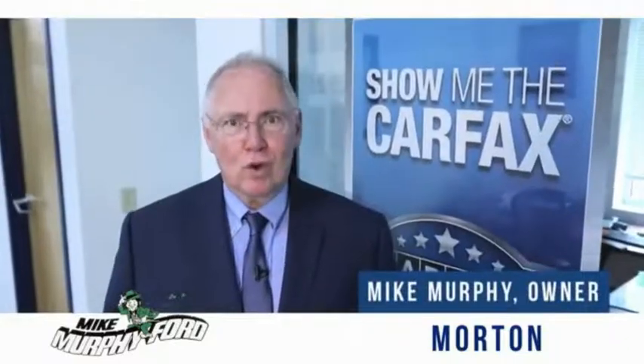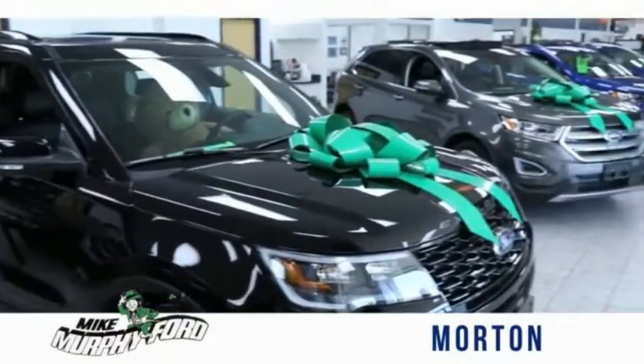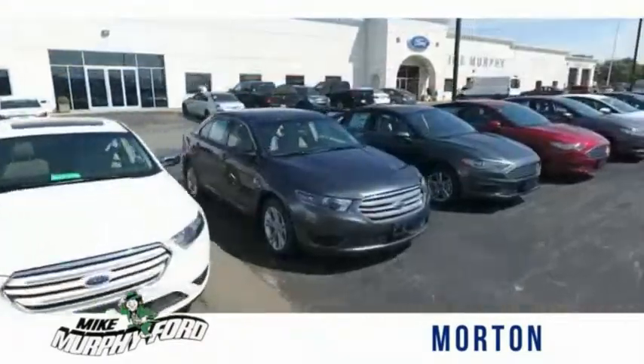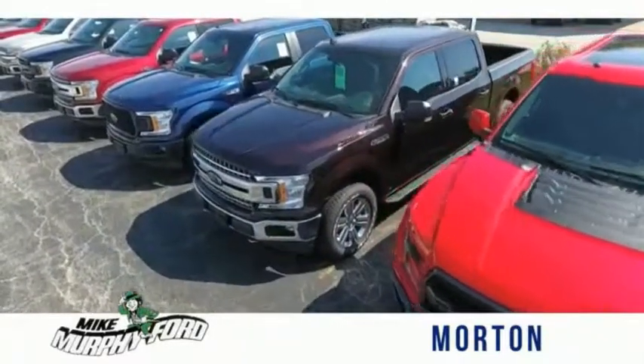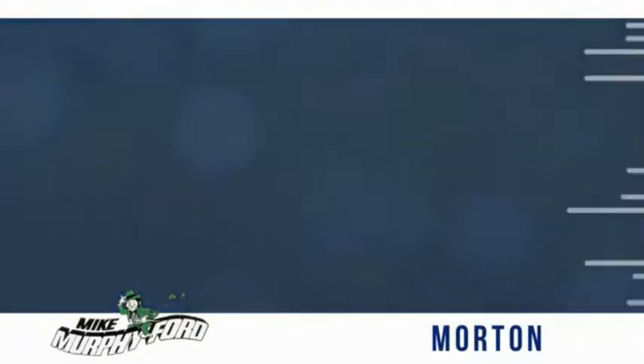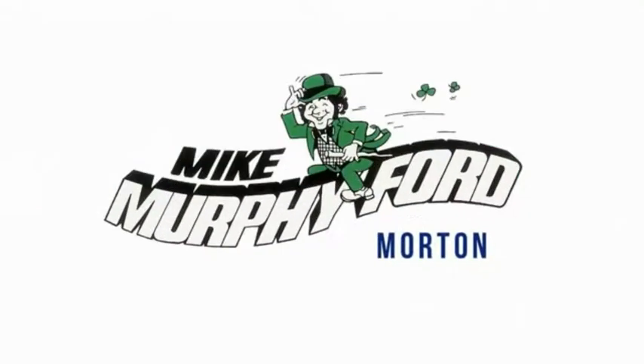I'm Mike Murphy, owner of Mike Murphy Ford. I appreciate you visiting our website and hope you find it helpful. We would be glad to answer any of your questions, send you more photos, arrange a test drive, arrange financing. Just let us know how we can help. We get it — price sells cars. You're really gonna like buying from Mike Murphy Ford.